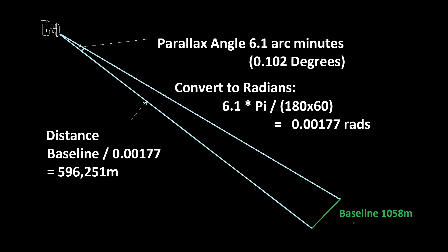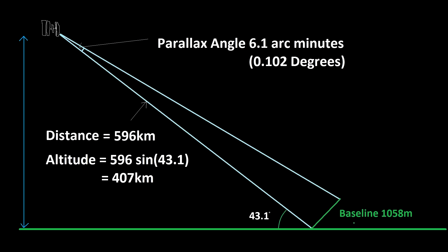It's pretty cool that I could see the solar panels on the space station from almost 600 kilometers away. But what I really wanted to figure out is the altitude of the space station. When I saw it, the sun was 43.1 degrees above the horizon, so I have another triangle. Multiplying 596 by the sine of 43.1 degrees gives 407 kilometers. I'm quite chuffed at how close that is to the real thing — if you Google it, it comes out to about 408 kilometers.